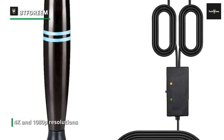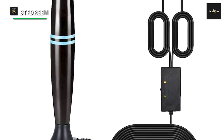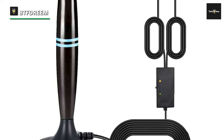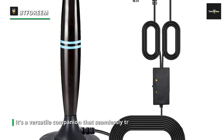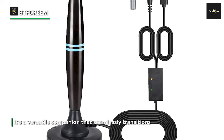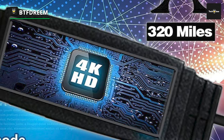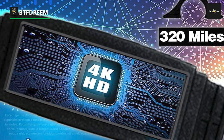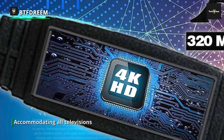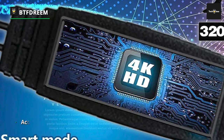Next, we're setting our sights on the BTF-Diareem TV antenna for Smart TV, a beacon of modern television technology. It's engineered to capture signals that traverse long distances, making it an ideal choice for both urban dwellers and those residing in more remote areas, with unwavering support for 4K and 1080p resolutions. Whether you're binge-watching your favorite series or immersing yourself in a blockbuster movie, the visuals will be nothing short of stunning.